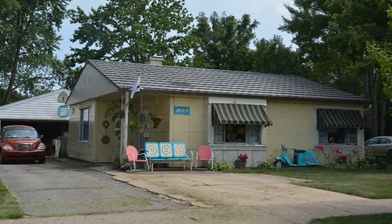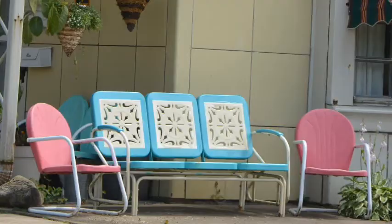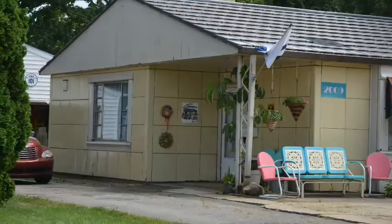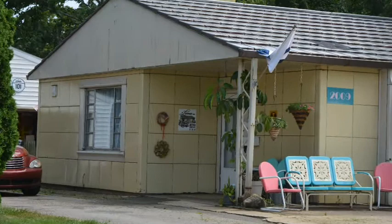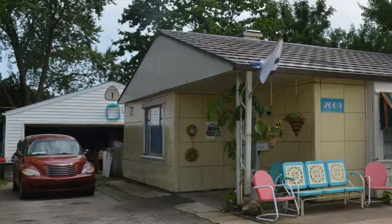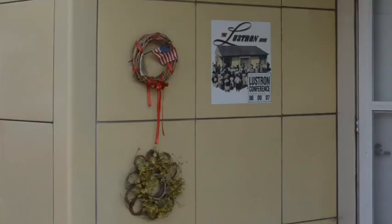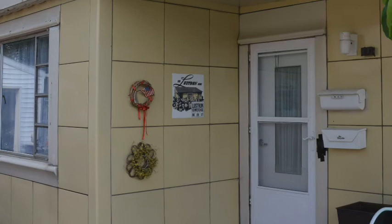Lustron number 2102 — we found it here in Cedar Rapids, Iowa. Lustron homes are made from prefab enameled steel panels. They were built in the late 40s, and even the shingles were made from enameled steel. From what I understand, inside the walls were enameled steel panels too.